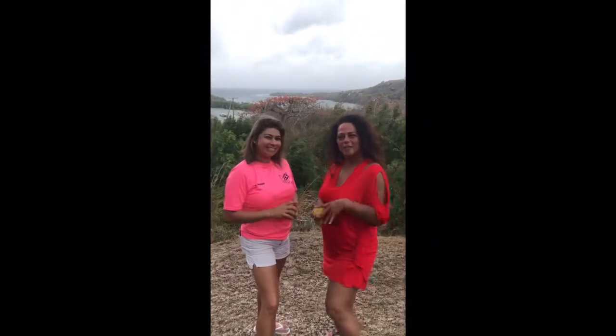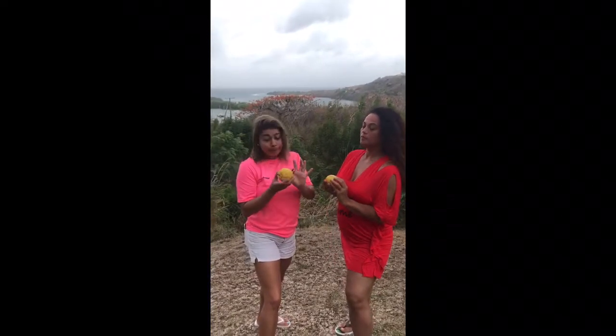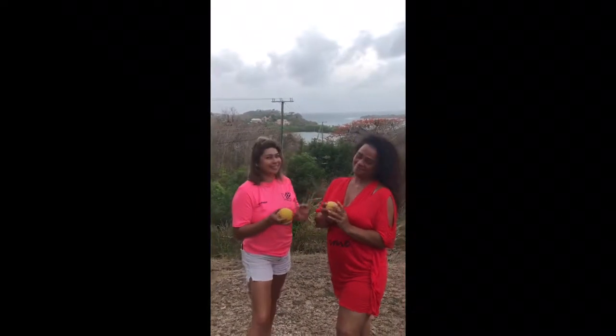Hi everybody, I'm Claudia from Garden a la Carte. And I'm Jen from Garden a la Carte. So here we are in Grenada and we found this lemon. Maybe it tastes the same but looks different. So I'm going to ask my friend to eat this lemon.